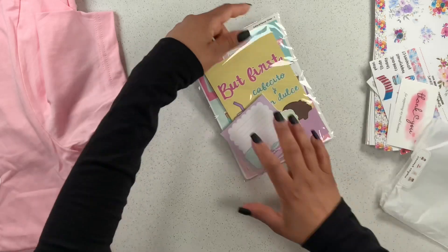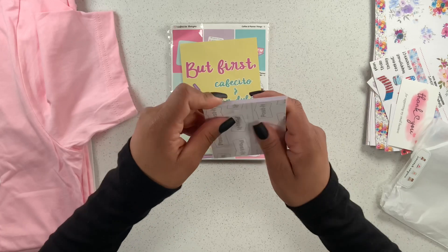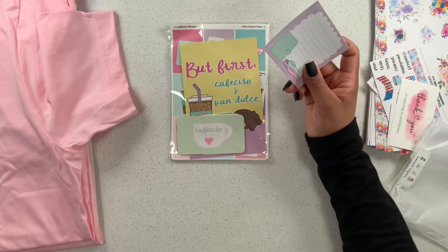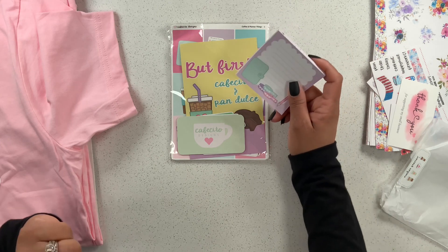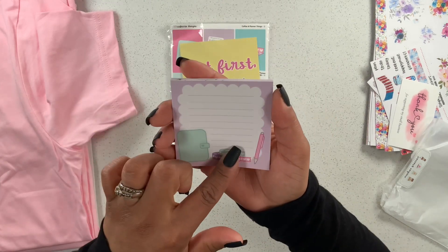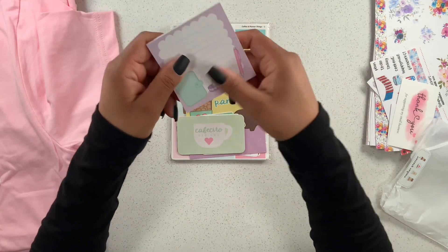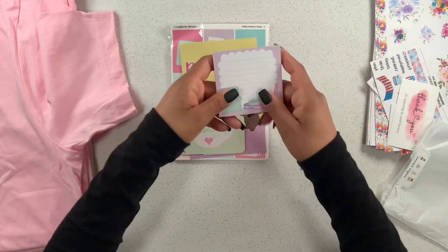It's the 'Coffee and Planner Things' collection! Look at these Post-its — they are one of my favorites because they have lines on them. I am obsessed with that! They also have her little planning things down here. I love this one, and I love the scalloped edge too.